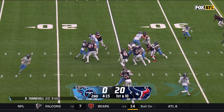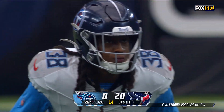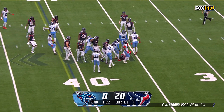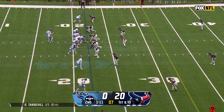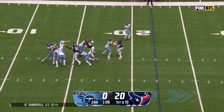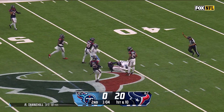Steals it, running back, not a lot of room. Stroud's numbers — some loose yardage. Tannehill well protected and open — good grab by Chris Moore.